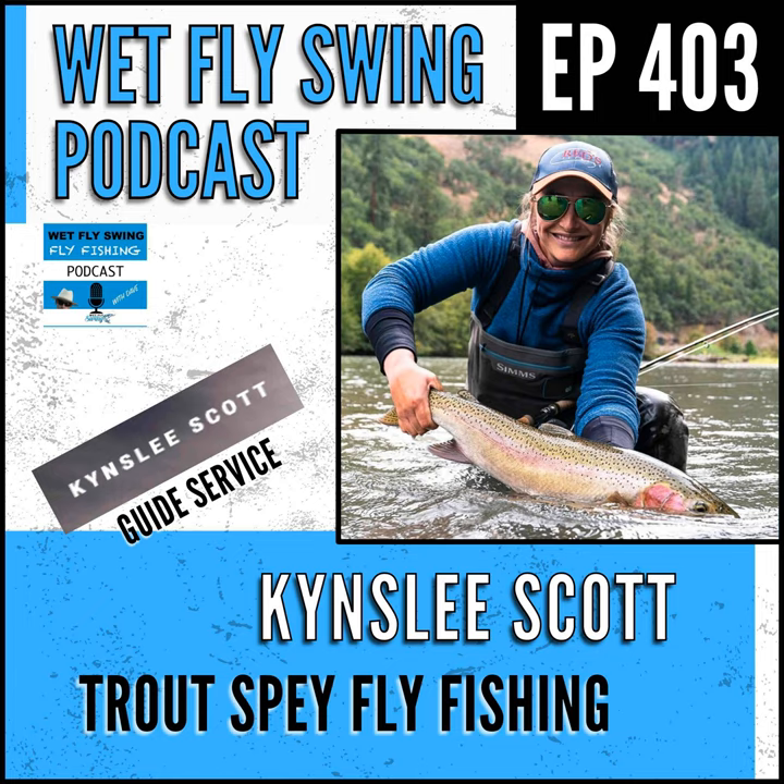That said, people who do swing in summer have success because we have such an abundance of baitfish — sculpins, fry — especially coming off the cutthroat and rainbow spawn post-June, post high water. If you wanted to swing a streamer in June or July once the water drops, I'm sure you'd have success. I just never have time to go fun fishing.